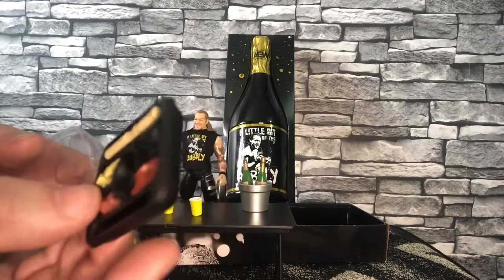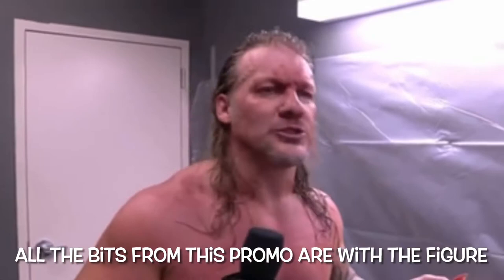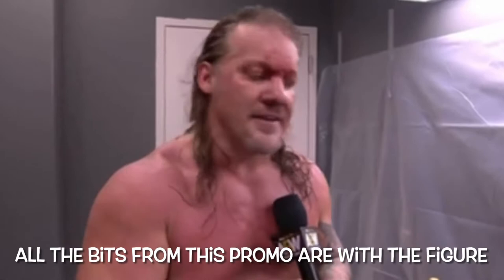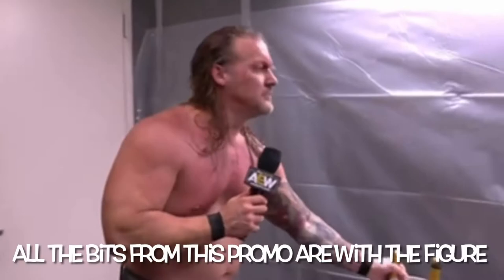Look at this - cheap salami, that's what Chris Jericho gets, bunch of crap! Look at the olives - look at this. These olives with nothing in there, and then you look at this one - there's a little guy in there. Can't even get proper olives, can you? And what else we got? A little bit of the bubbly - want some bubbly? Look at this stuff!